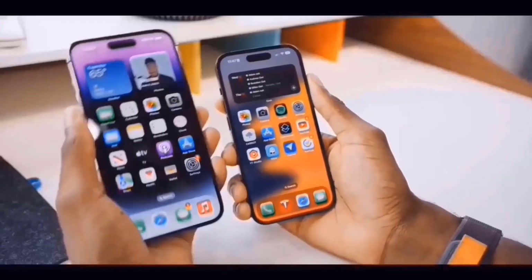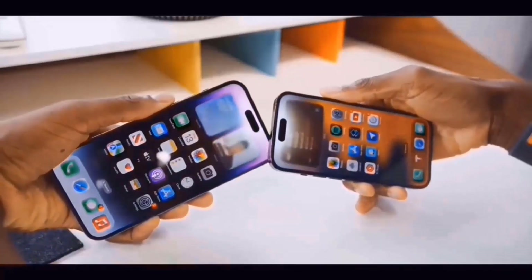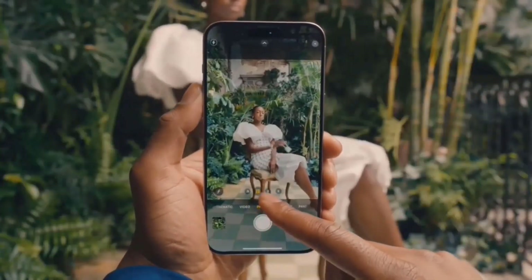Shrinking the borders surrounding the next iPhone's display may not be as significant a change as other claimed enhancements, such as photographic improvements like a 48 megapixels ultra-wide camera and bigger primary sensor, a new capture button, and a new CPU.